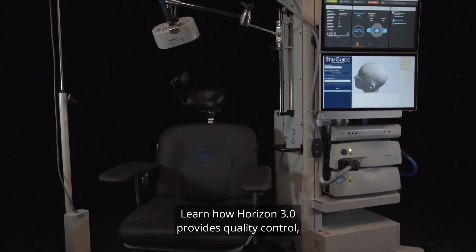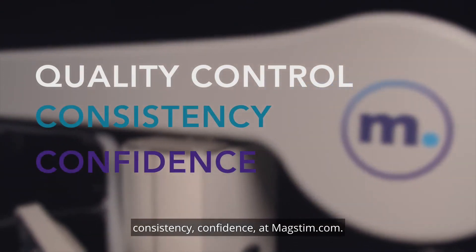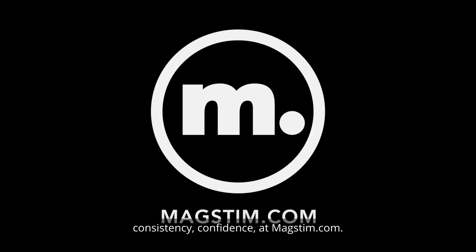Learn how Horizon 3.0 provides quality control, consistency, and confidence at MagStim.com.